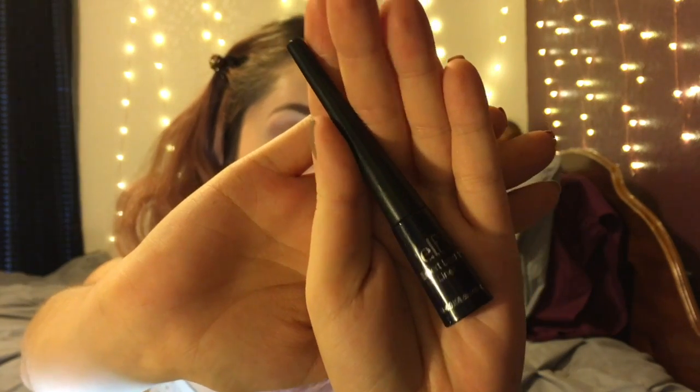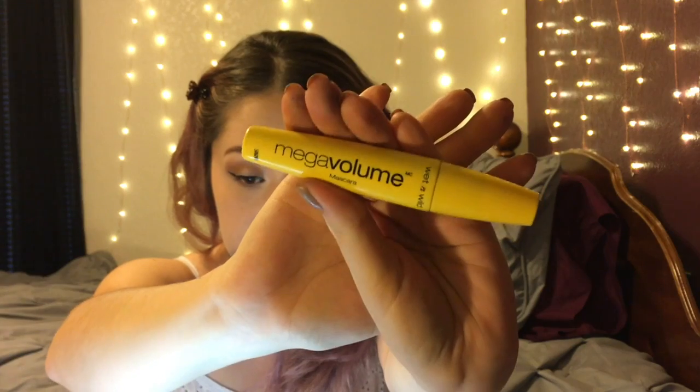I'm going to go in with this NYX Jumbo Eye Pencil in the shade Cashmere — it's a really pretty gold shimmery shade — and put that on the inner corners of my eyes. Then I'm going to use the elf Expert Liquid Liner in the shade Midnight. When I bought it I thought it was going to be black, but it's actually a really really deep dark midnight blue, which is actually really pretty. I'm just going to create a small simple wing and then take an eyelash curler and curl my lashes.